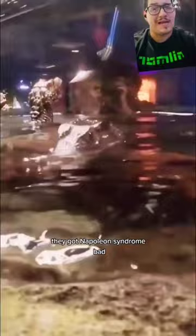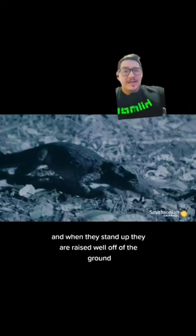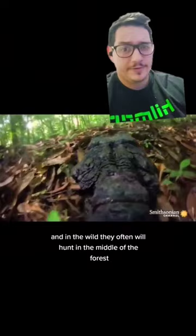Although in the wild they are very much at home in the water, these crocodilians actually do very well out of the water, and when they stand up they are raised well off of the ground, just due to the way their legs are. They actually spend a good amount of time out of the water, and in the wild they often will hunt in the middle of the forest.